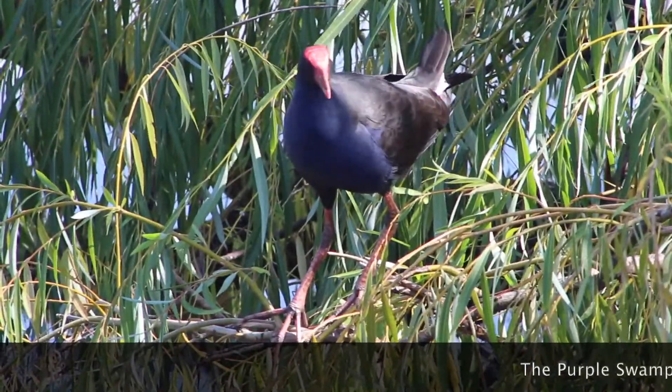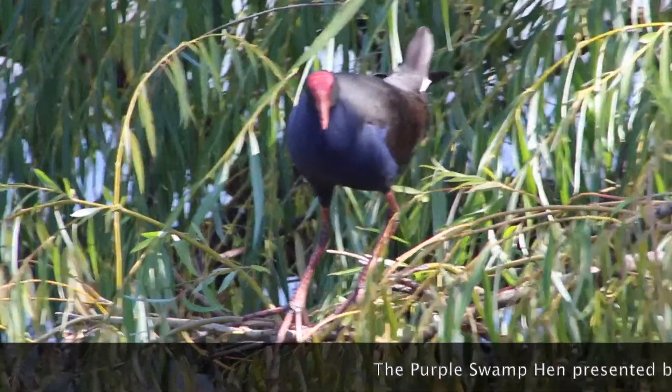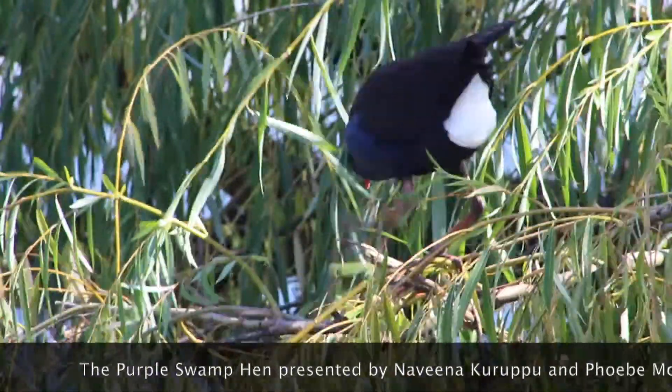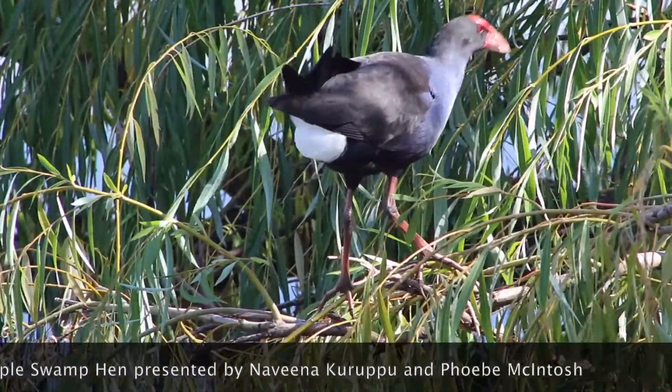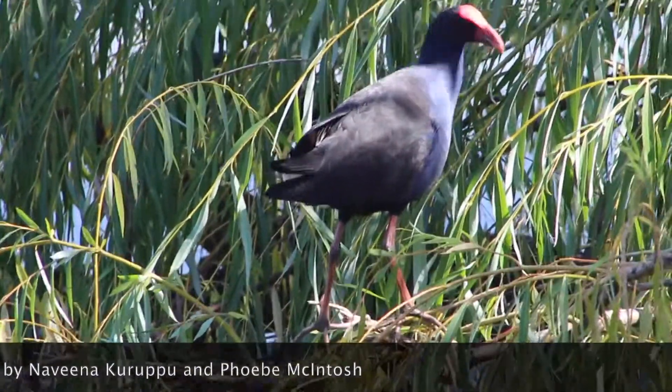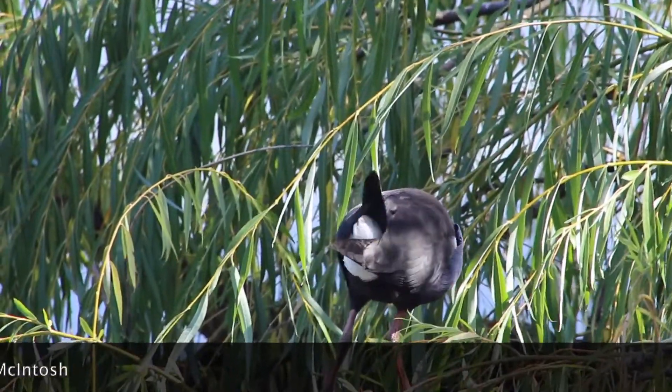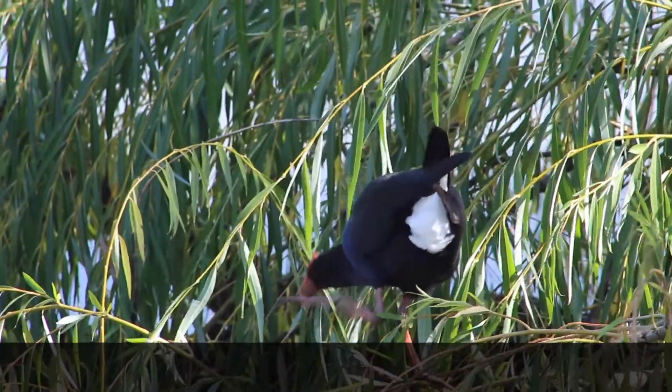Due to their specific adaptations, this bird species is thriving and populations are continuing to increase. With rising human and nature interactions, swamp hens have transitioned well and can often be found in parks and recreational areas. Purple swamp hens are living comfortably with no real threat to their survival and are characterised under the category of least concerned.